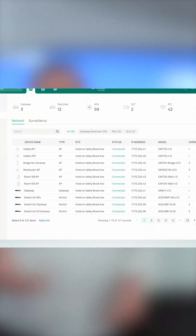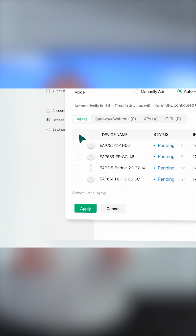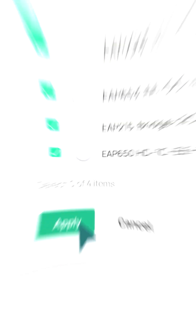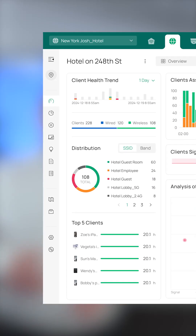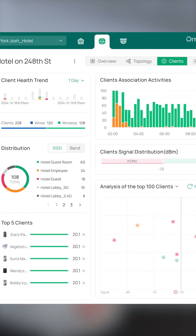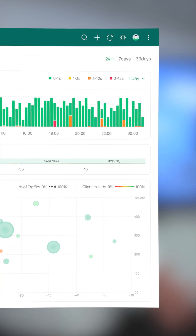With simple on-site setup and auto-device identification, and one-click adoption for fast deployment. Remote setup with zero-touch provisioning for remote pre-configuration of networks. Quickly monitor your network and surveillance projects from a simple, easy-to-use dashboard anywhere, anytime.